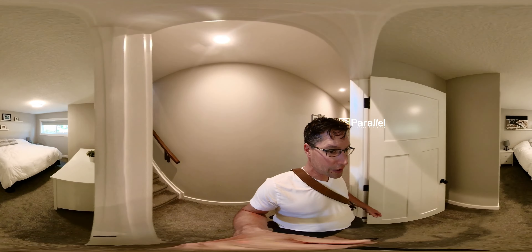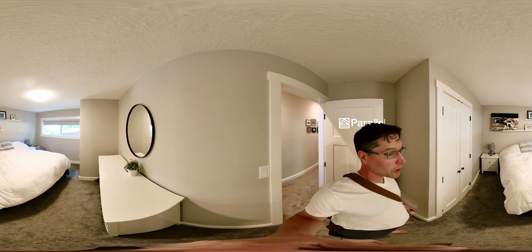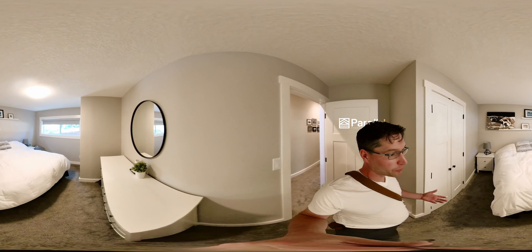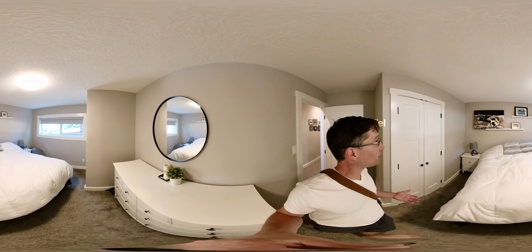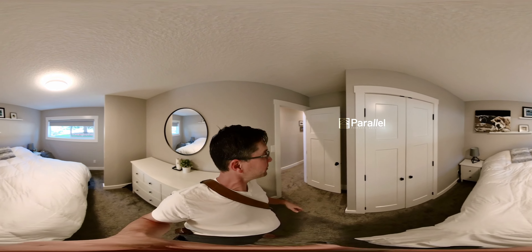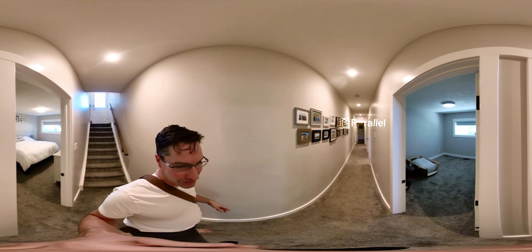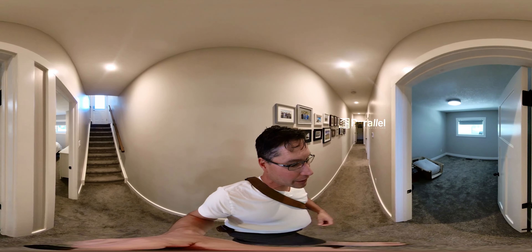Here's the master bedroom — that is a king size bed. We have nice legal egress windows. I'm down half a level right now, so it's nice and cool down here. In the summer it's going to be nice and cool, and in the winter it's going to be nice and warm.